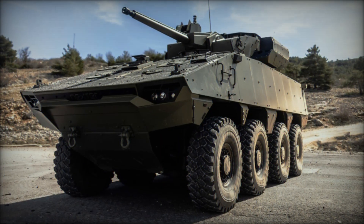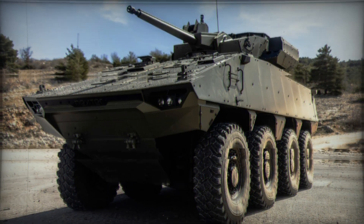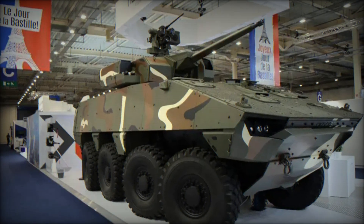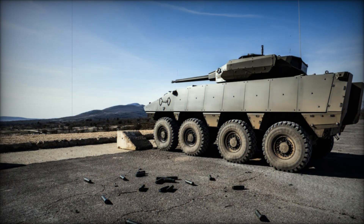Imagine you are on the battlefield and before you appears a unique armored vehicle — Philoctetes. It looks like something from the future, combining powerful weaponry and cutting-edge technology. But what is this machine? Why is it so important for modern armies? The answers to these questions are coming up right now.